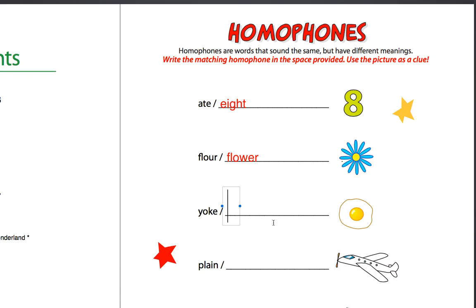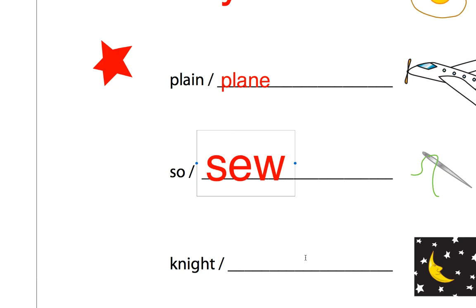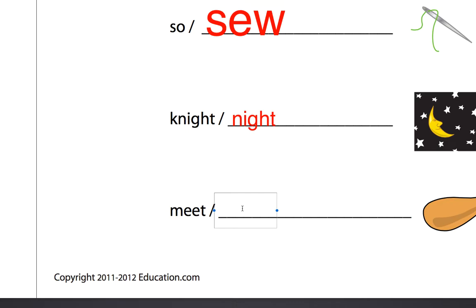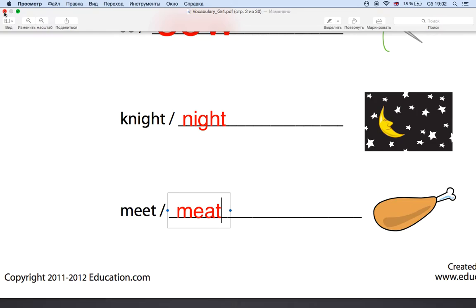Yeah, we call this one — what do you call it? It's yolk. Yolk, yes. And what do we call it? And sew — S-E-W — what is it? What is the picture? Night — what is the opposite of night? Day. Meet, and what is it? Meat. And he ate.